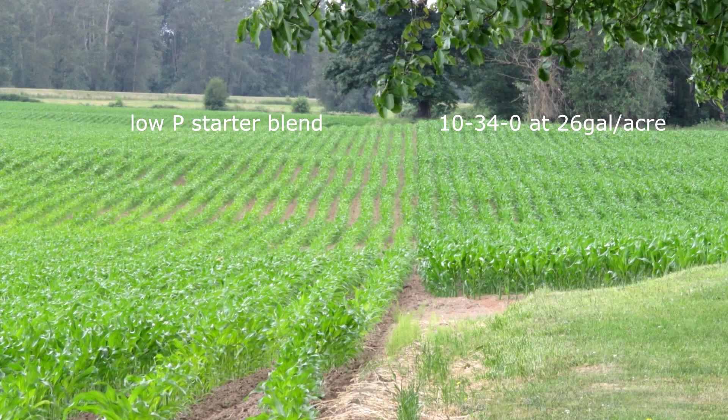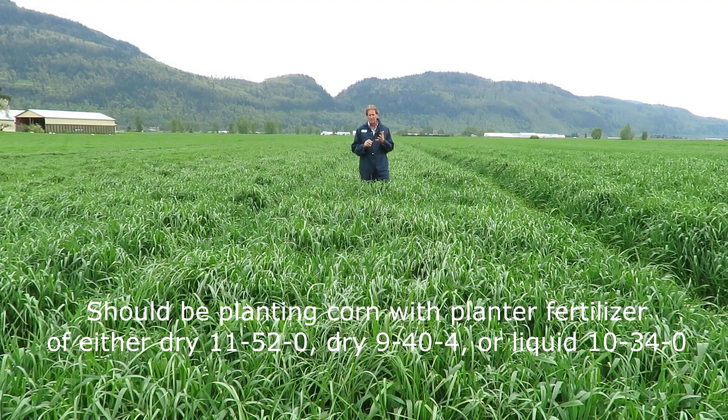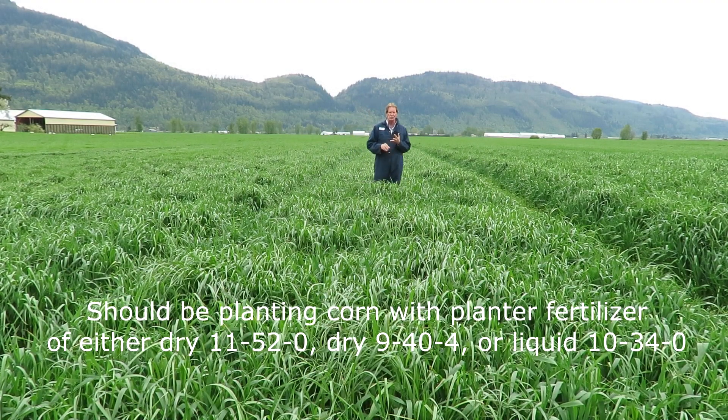Over my 40 years, the biggest number one mistake that farmers make is that they don't get enough phosphorus with the corn planter. You should be using just two blends: either 11-52-0 or 9-44-0. Don't even look at those low phosphorus blends — they cost you an absolute fortune.